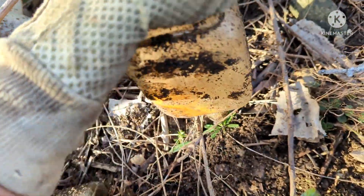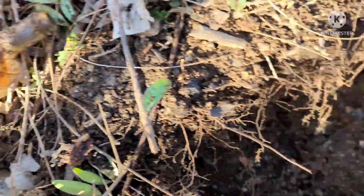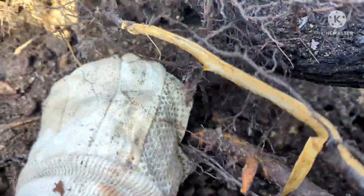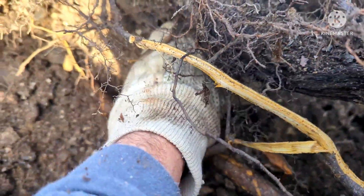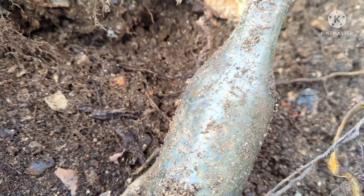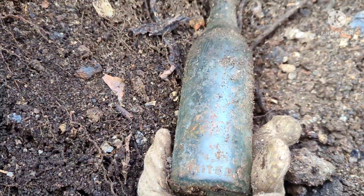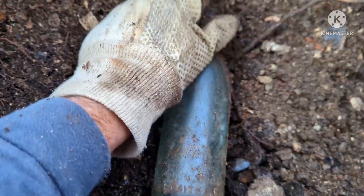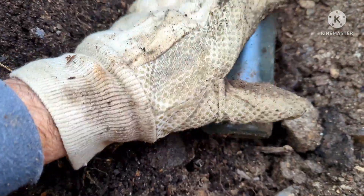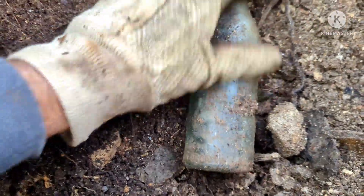Owens Glass. And then we got this one hiding under this root here, we'll pull this one out together — it's got a chipped lip on it. Almost looks like a straight side Coke but I don't think it is.